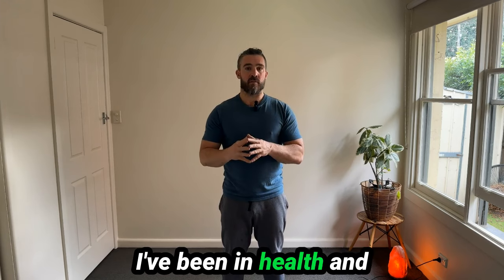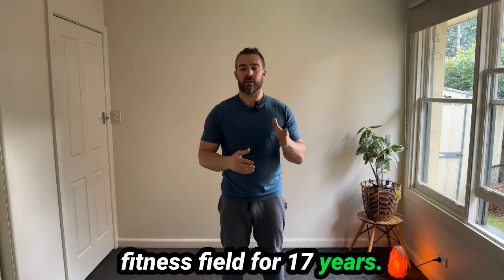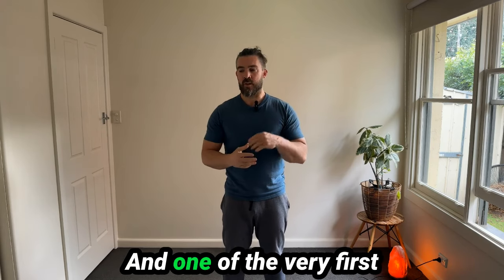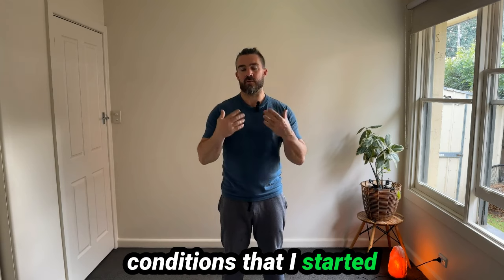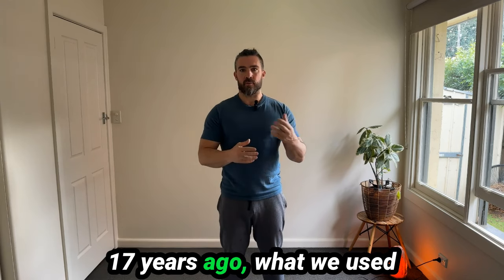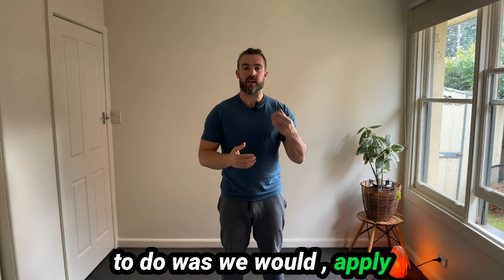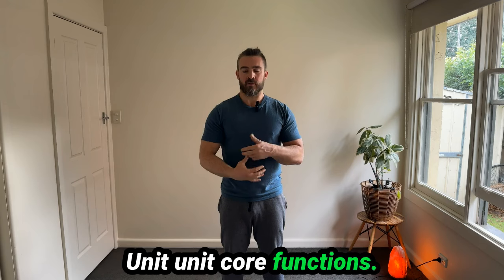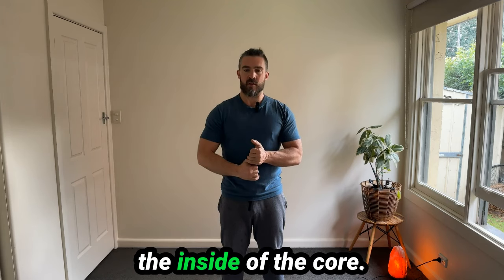Personally, I've been in the health and fitness field for 17 years. I started out as a personal trainer, and one of the very first conditions I started to work with using corrective exercise was lower back pain. What we used to do was apply the CHEK approach, which is addressing inner unit core function — the muscles on the inside of the core.